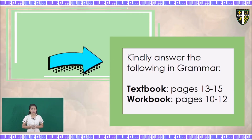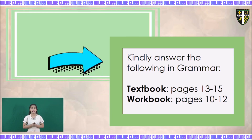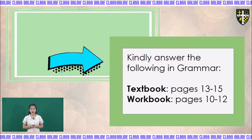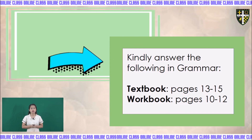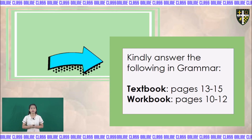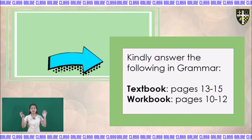Kindly answer the following in your grammar book. In your textbook, you have to answer pages 13 to 15. And for your workbook in grammar, you have to answer pages 10 to 12. That is all for today, grade 2. I hope that you have learned a lot from our grammar class. If you have questions, grade 2 Moses, you can simply message Teacher Rea. And if you have questions, grade 2 Joshua, simply message me. Goodbye, grade 2!